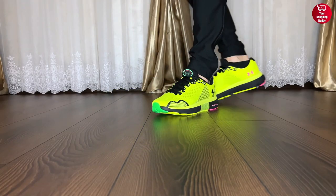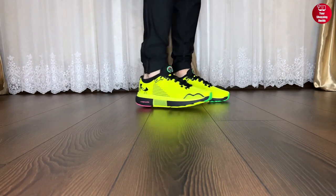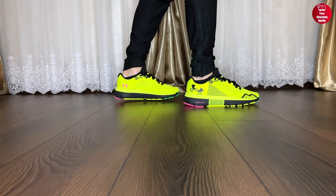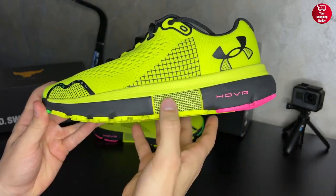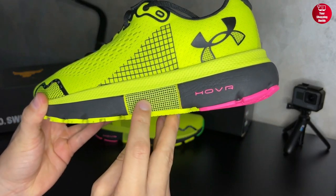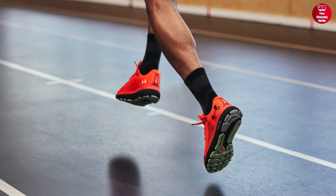The deep flex grooves give you flexibility in key areas, and carbon rubber pods under the heel give you more traction and durability. With an 8mm offset and a weight of 10.4 ounces, the Under Armour Men's Infinite 4 is an excellent choice for runners seeking an optimal blend of cushioning and flexibility.